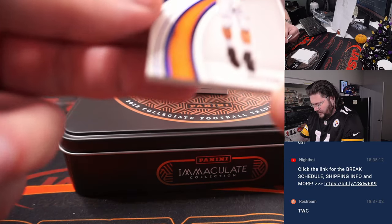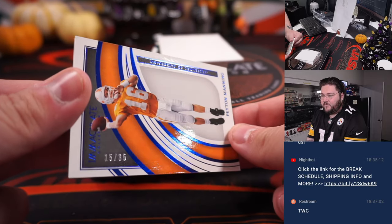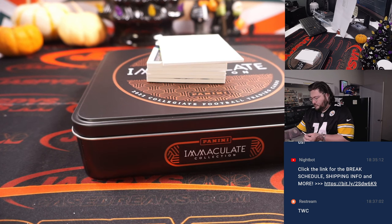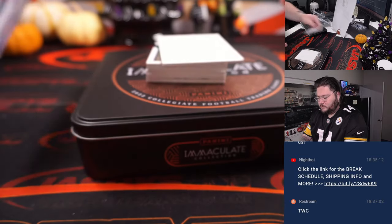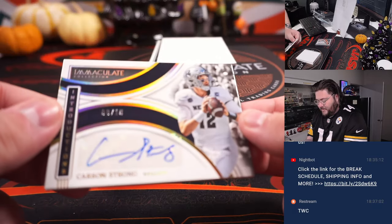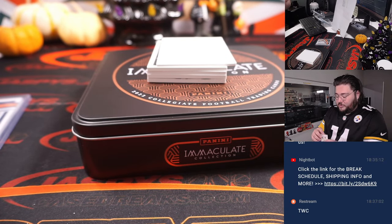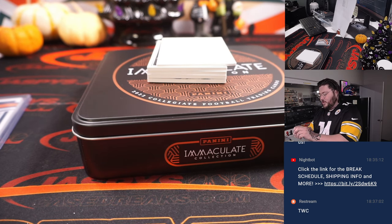First up, Peyton Manning, Tennessee Volunteers edition, 15 out of 35. Spot five going to Chad Wright. Next, an auto coming up — eight out of ten, Carson Strong, rookie QB for the Eagles. Spot eight going to Michael Locia.